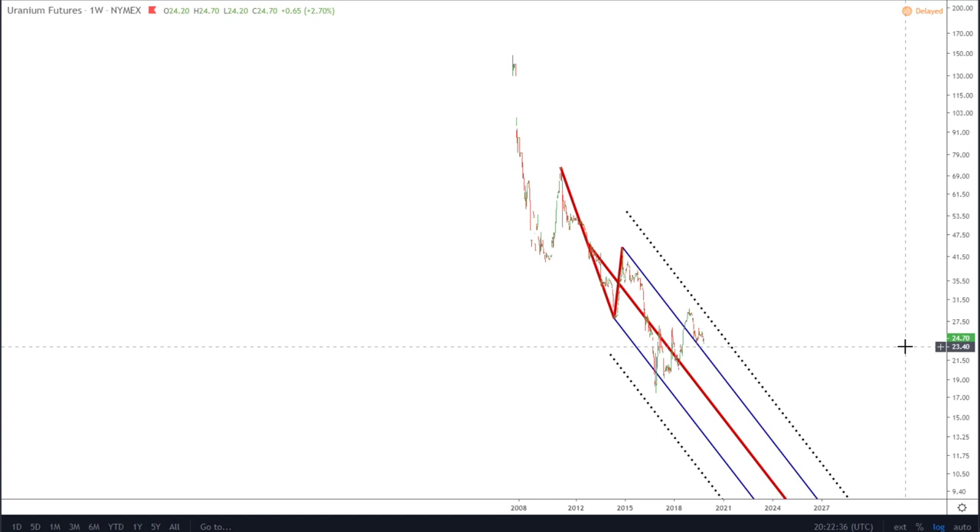We've got very low prices and clearly that needs to change if there is any future for the uranium industry. The other reason there's a lot of focus on uranium is because, obviously, at present there's a lot of focus on greenhouse gas emissions, pollutants, and global warming.